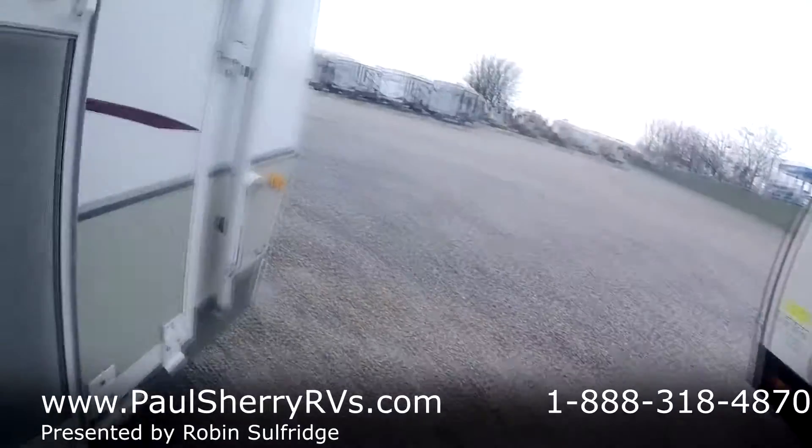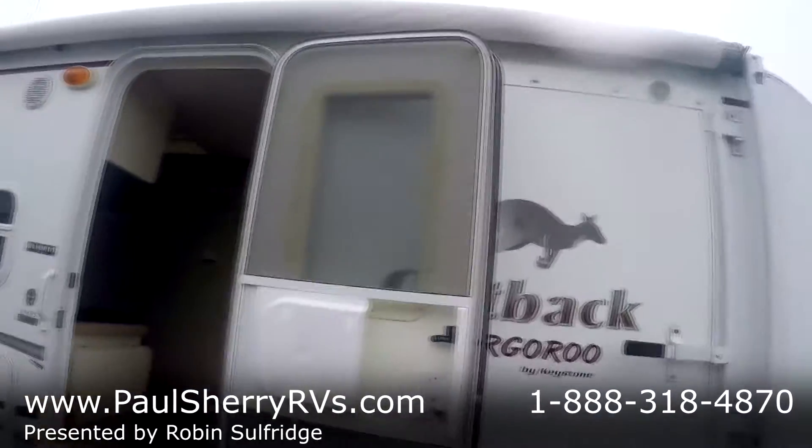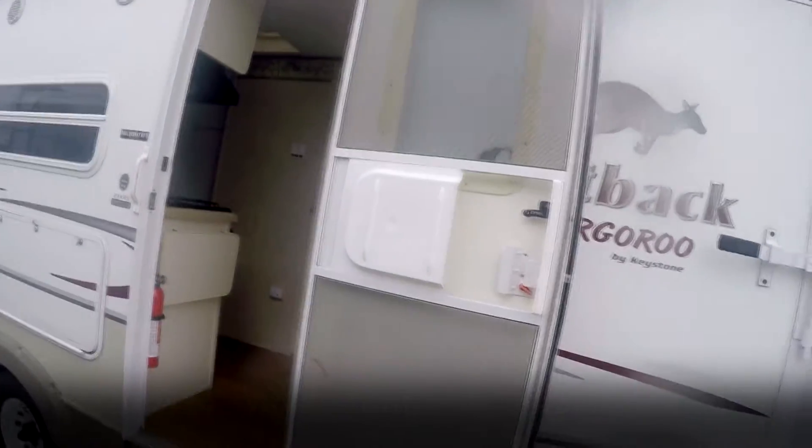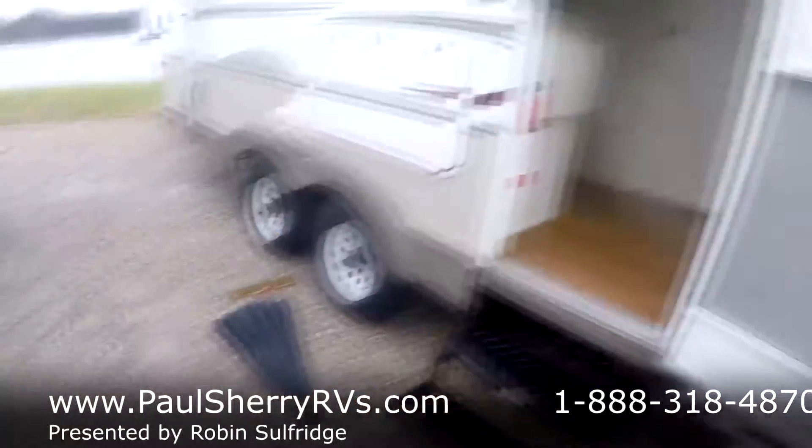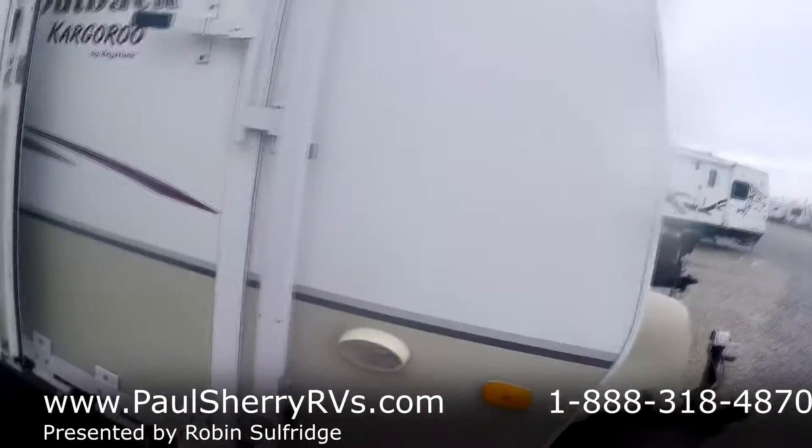Let's go to the outside and take a look. There's your side ramp — you go right in the side there and put your bikes and whatnot in. It has an outside kitchen. Easy lube axles. A nice big awning.